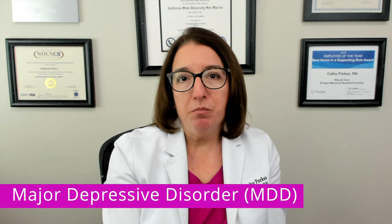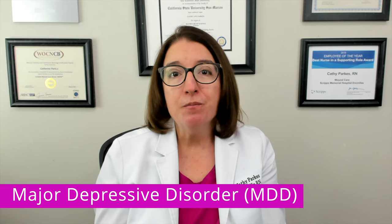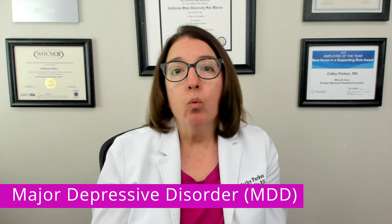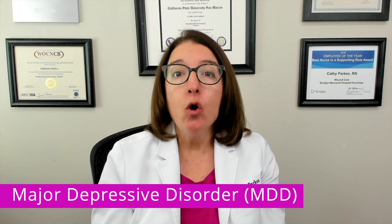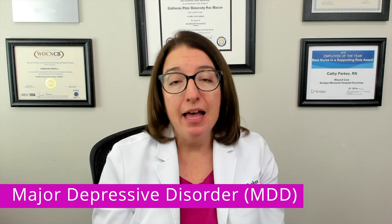In addition to a persistently sad mood, lack of energy, and anhedonia — which means lack of pleasure — signs and symptoms of major depressive disorder include poor concentration, changes in appetite and weight, feelings of worthlessness, suicidal thoughts, sleep disturbances, moving or talking more slowly, and having difficulty with decision making. Diagnosis of MDD is indicated when the patient has persistent symptoms that last at least two weeks and those symptoms interfere with their social and/or occupational functioning.